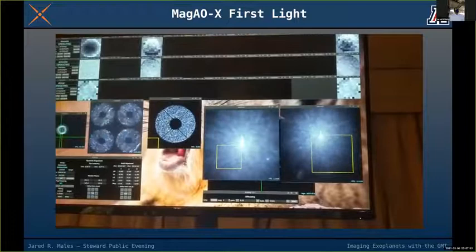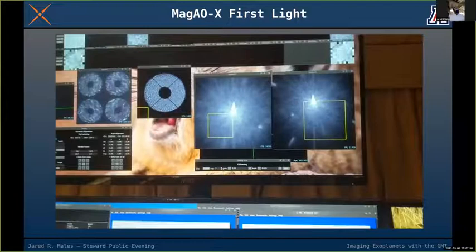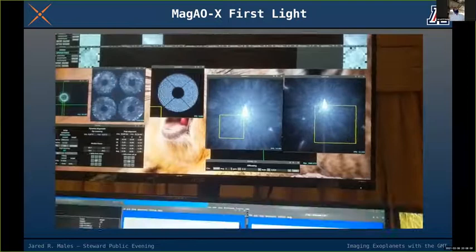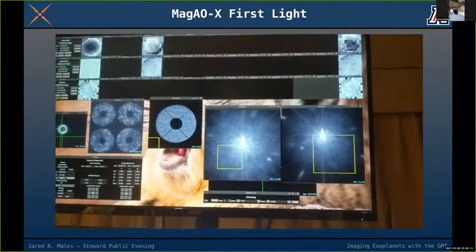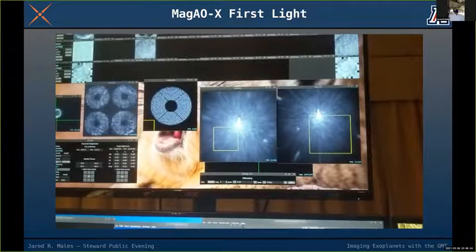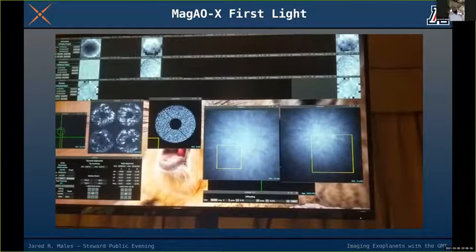On one camera you see four circles — that's the wavefront sensor, where we're actually measuring turbulence, and you can see the starlight rippling across. We actually have three deformable mirrors in our system. You can see the signals on the DMs as they correct the turbulence.